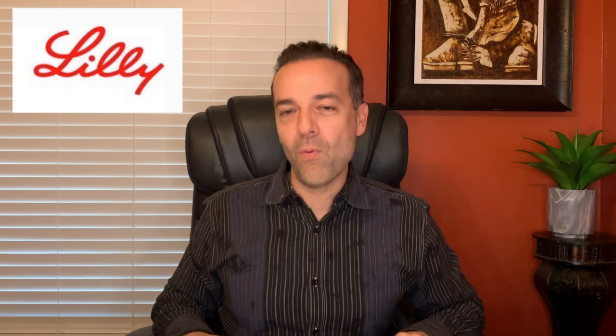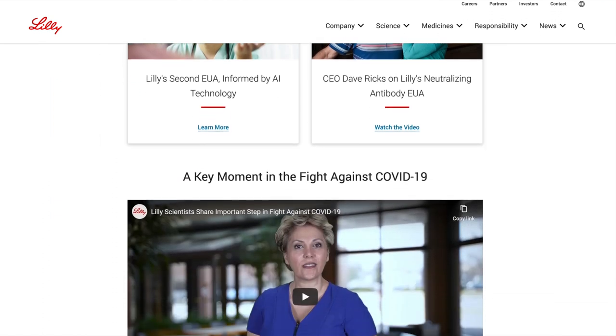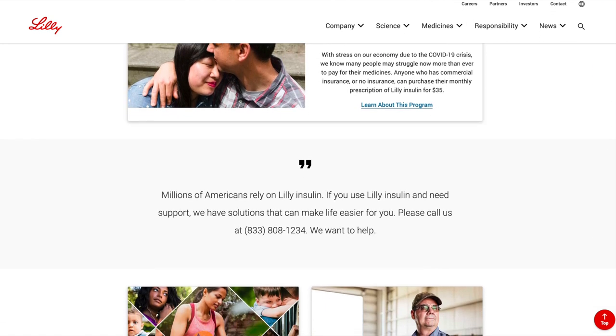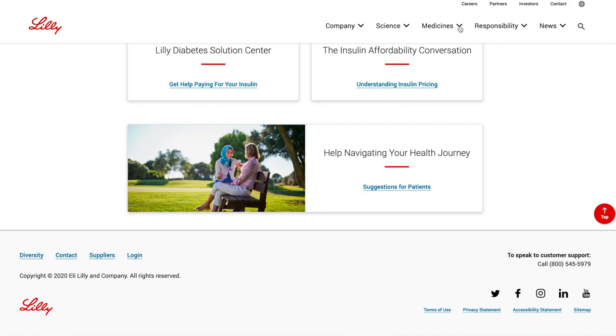The third trade I want to talk through is in the pharmaceutical sector — a recession-proof industry. When we're sick and need medication to get better, this is the industry we look to. The trade I want to share is in Eli Lilly, ticker symbol LLY. Eli Lilly is the 10th largest pharmaceutical company in the world and has been in operation for over 140 years. It has over 41,000 employees with more than 8,000 working in research and development, focused on products including medications for cancer, osteoporosis, and diabetes.